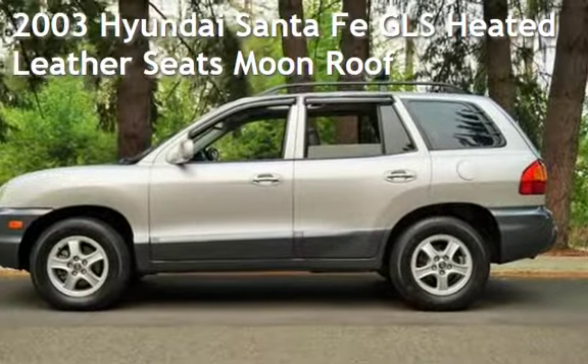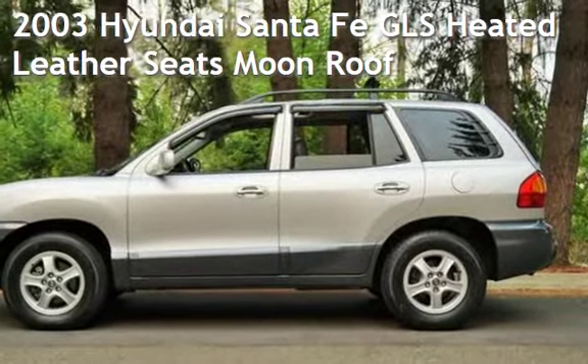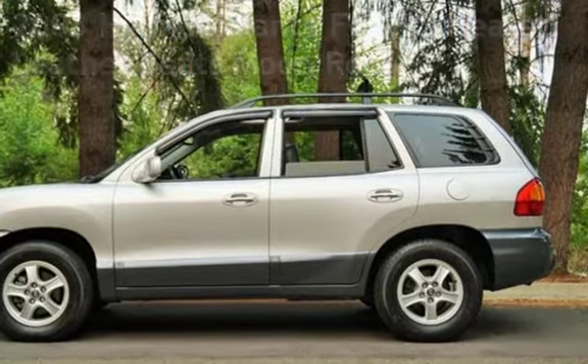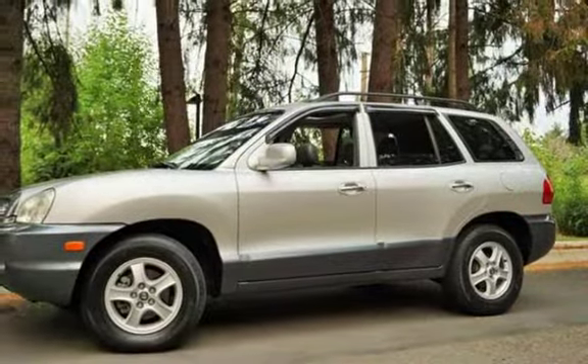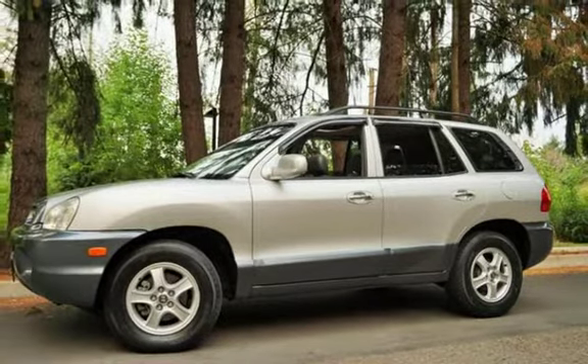Check out this pre-owned 2003 Hyundai Santa Fe GLS. This four-door SUV has a six-cylinder, 3.5-liter V6 engine, with front-wheel drive and an automatic transmission.